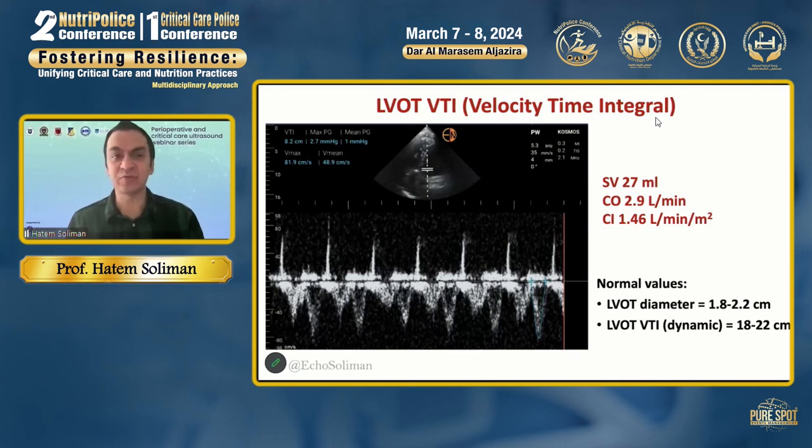To do that, obtain the apical five-chamber view and use pulse-wave Doppler at the LVOT to estimate the LVOT velocity-time integral. The normal range for the VTI — which is the distance blood travels across the LVOT — is between 18 to 22 centimeters. So if you have a very low LVOT VTI, like in this case where VTI is 8.2 centimeters, that's an indicator of profound cardiogenic shock.